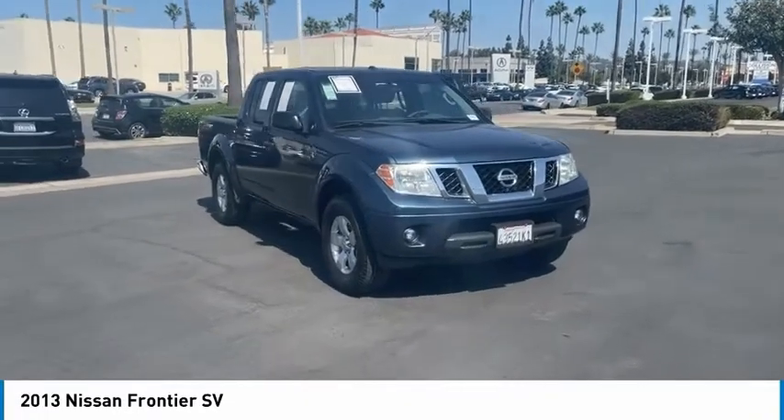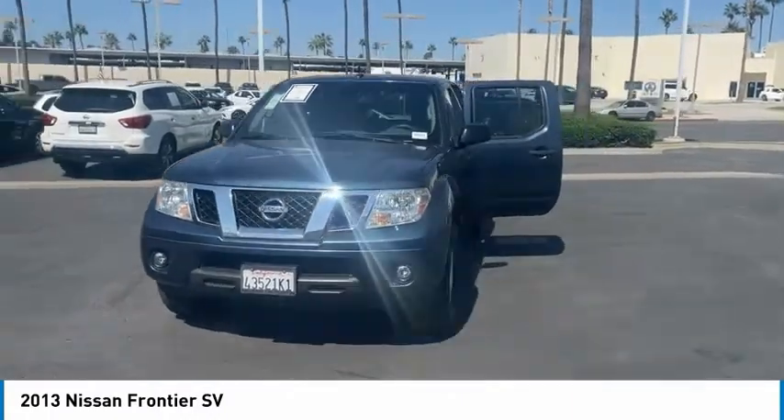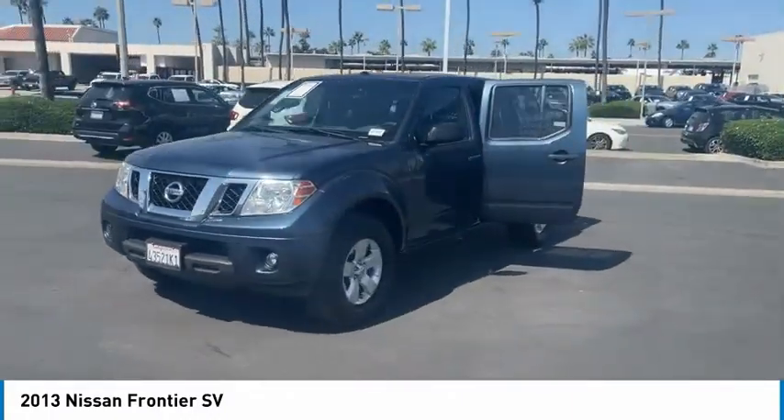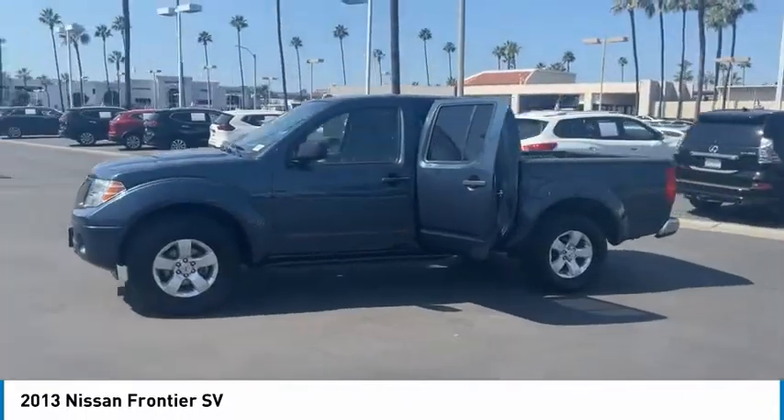Come test drive the 2013 Frontier. The Nissan Frontier offers a full-length, fully-boxed frame for strength, serious off-road capabilities, and a 5-star rating for side-impact crash safety.